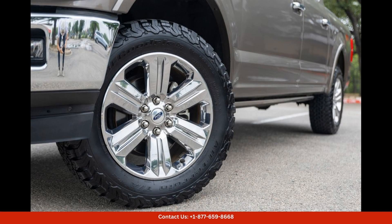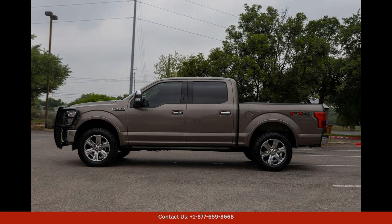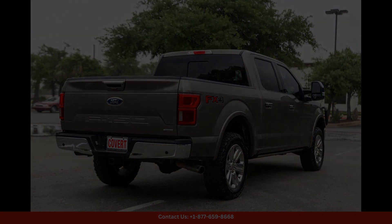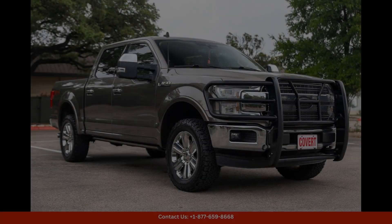If you're in the market for a versatile and stylish truck that offers top-tier performance and luxury, the stone-gray 2019 Ford F-150 Lariat is the perfect choice for driving around Austin, Texas.